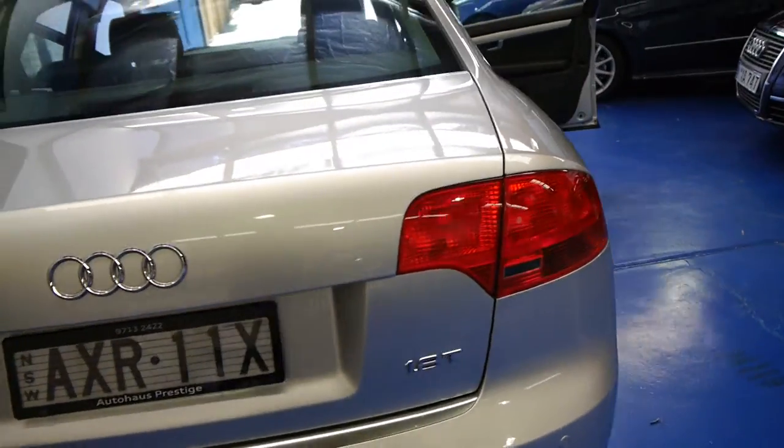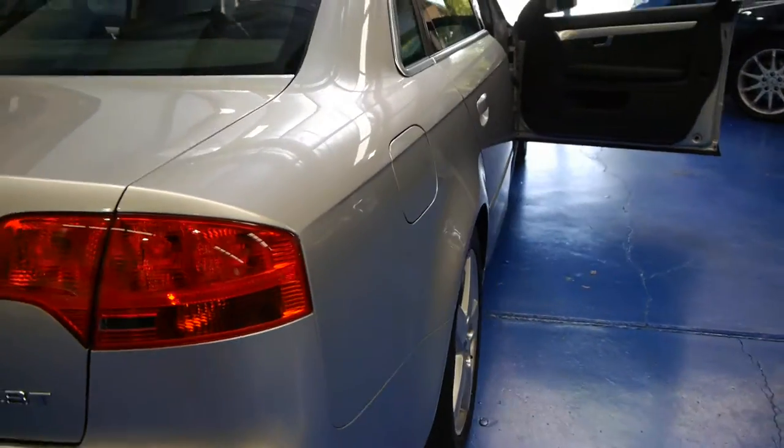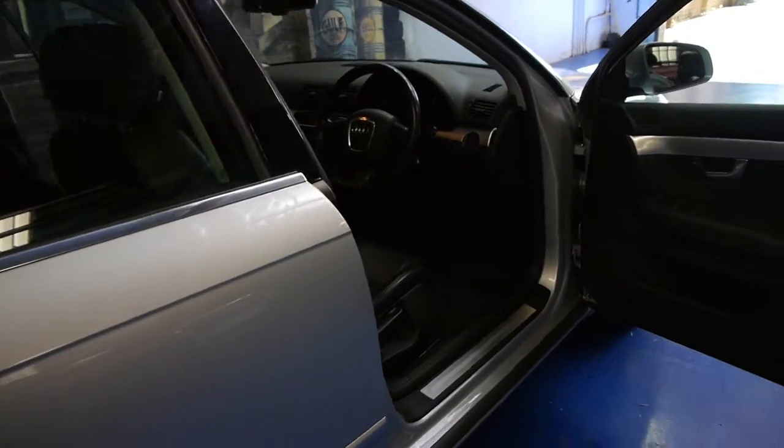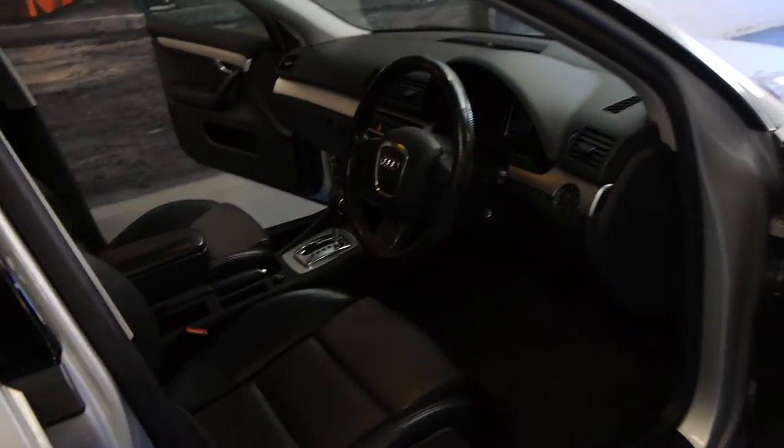It's a car which has had a really good life. It's had half its service history done at an Audi dealer, and the other half with a normal mechanic. So you don't need to always take cars like this to an Audi dealer.